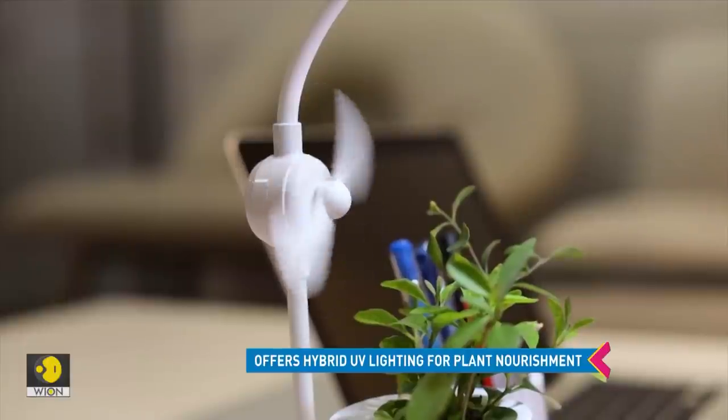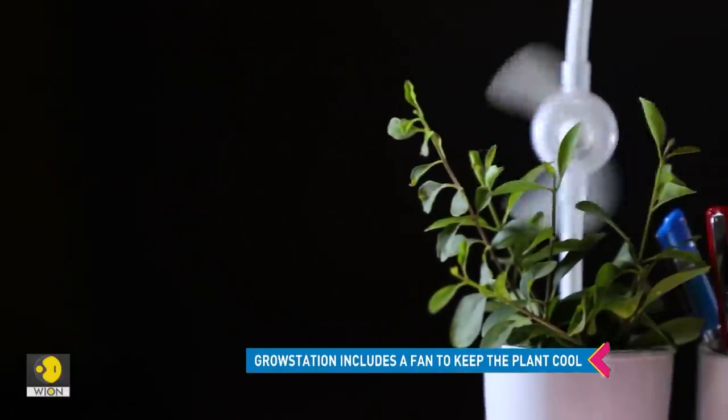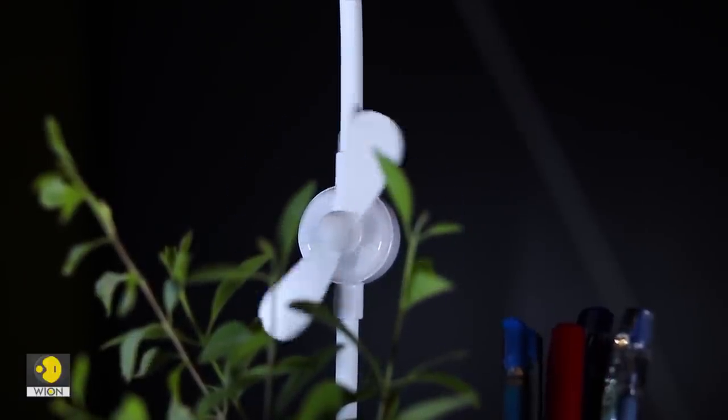You can feel the fresh air on your skin, thanks to a built-in fan that creates a natural airflow. Note that the fan comes with harmless blades, so it's safe to use.